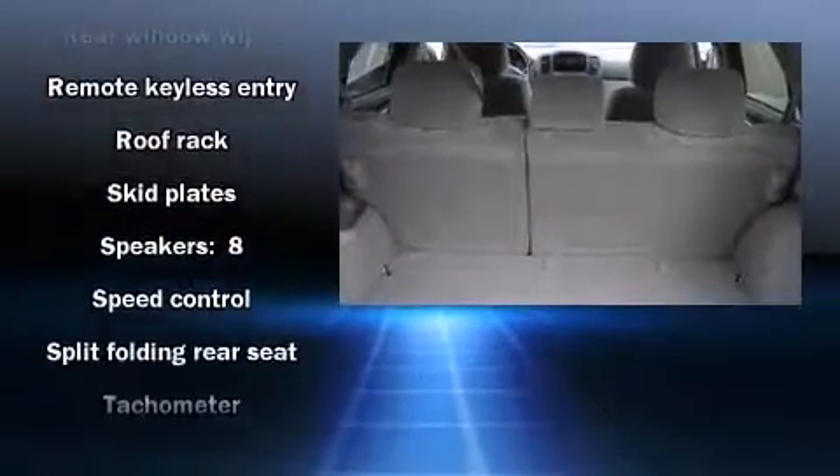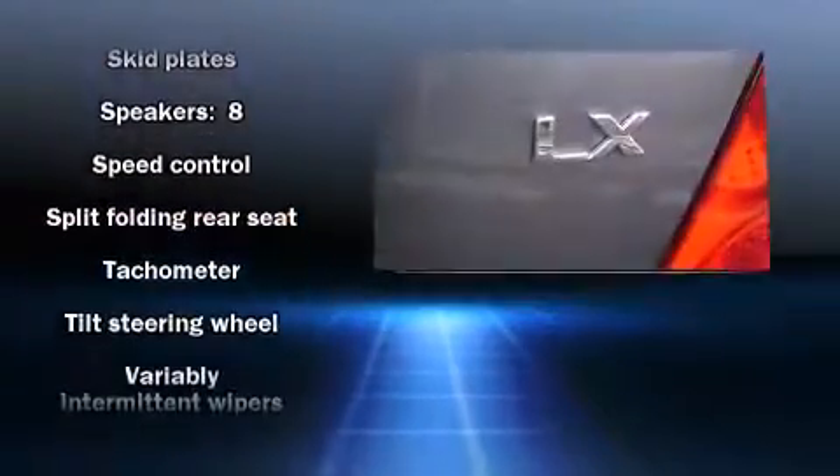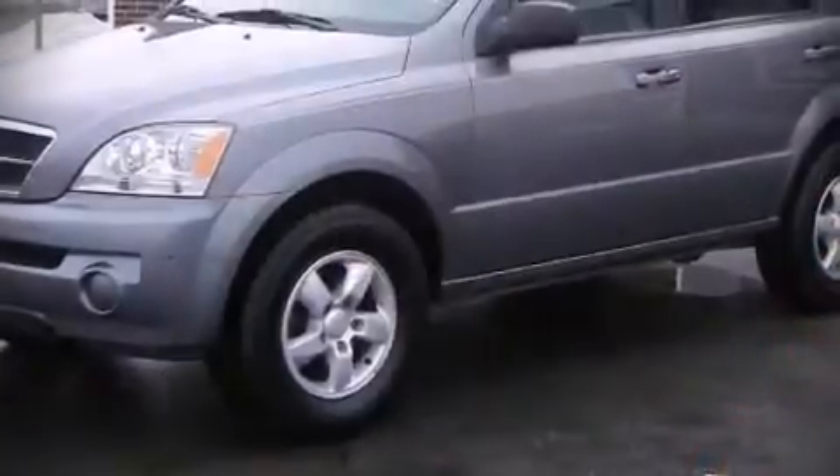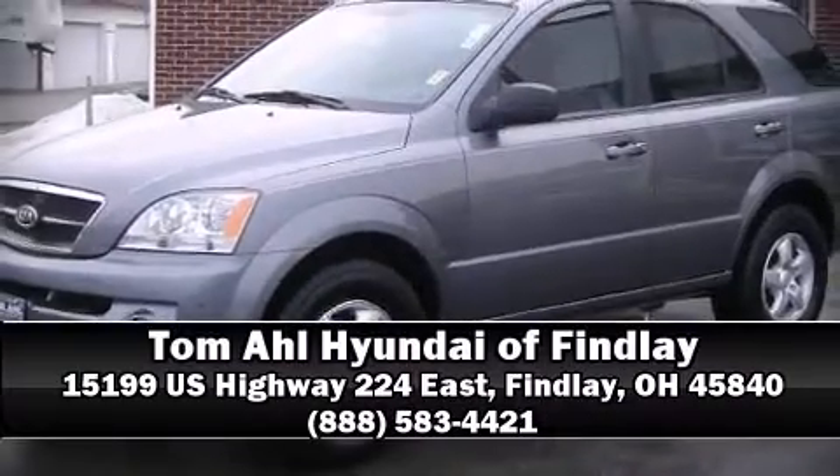A CARFAX History Report provides you peace of mind by detailing information related to past owners and service records. Stop by our dealership or give us a call for more information. I'll see you then.